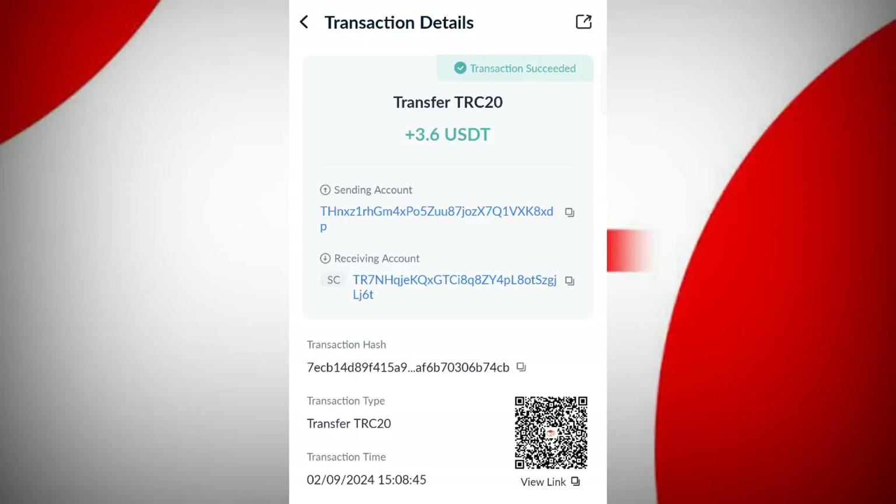You can see on the screen $3.60 is successfully received in my wallet. This is how you can withdraw your commissions.